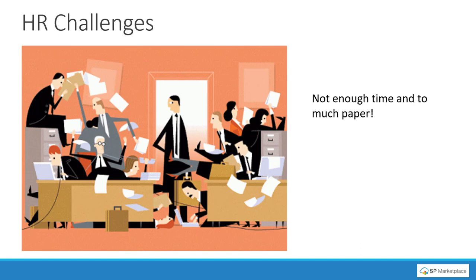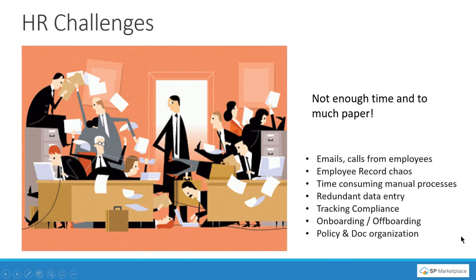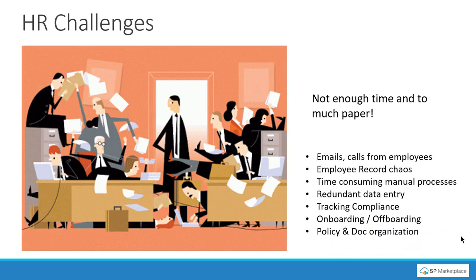If we take a look at most organizations, we hear constantly from HR professionals that there's not enough time, too much paper, and too much manual work in their job. This really comes from all the different things that happen in HR — usually because they don't have a solution. They're trying to do things with Excel spreadsheets or different pieces and parts to fulfill HR functions, resulting in a lot of emails and calls from employees asking questions.